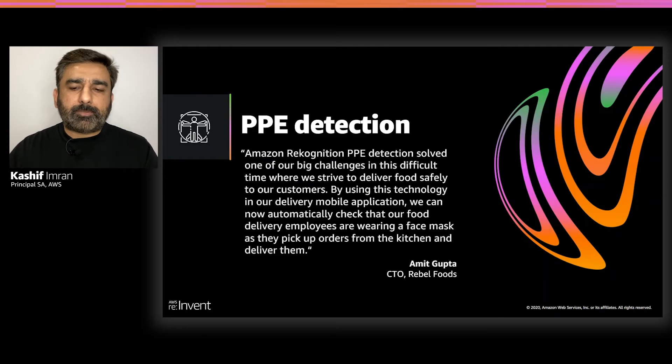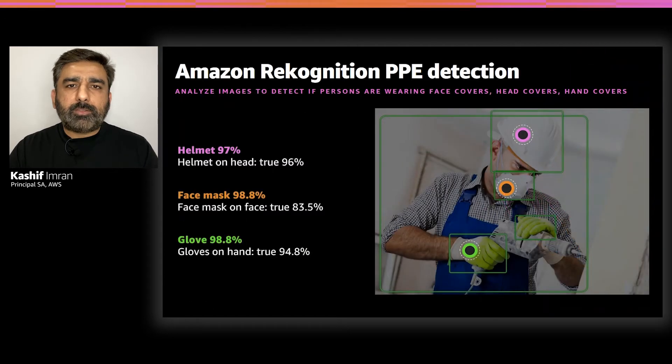With Amazon Rekognition PPE detection, you can analyze images from your on-premises cameras and detect whether people in those images are wearing required PPE, such as helmets, face masks, and gloves. With this information, you can generate timely alerts to inform people to wear PPE and maintain safety practices, as well as comply with regulations. The PPE detection API performs a detailed analysis and returns bounding box information and confidence scores for people detected, as well as detected PPE. It also returns confidence scores for body parts detected and a boolean value indicating whether that body part is covered by the detected PPE.